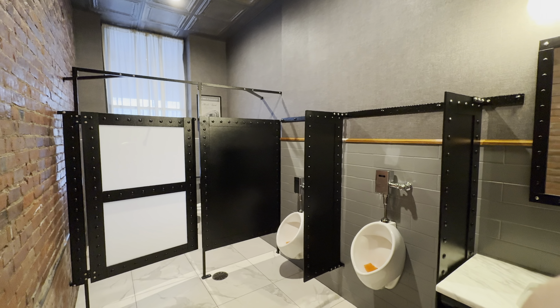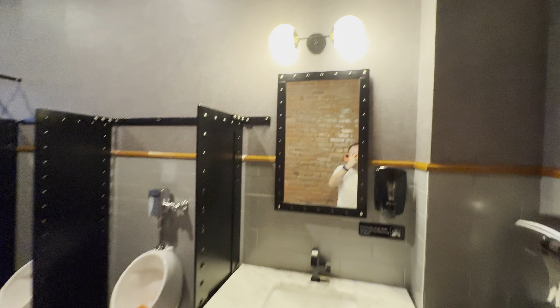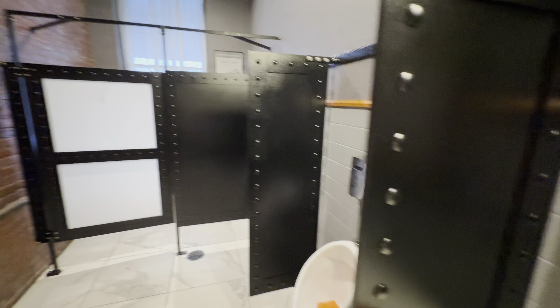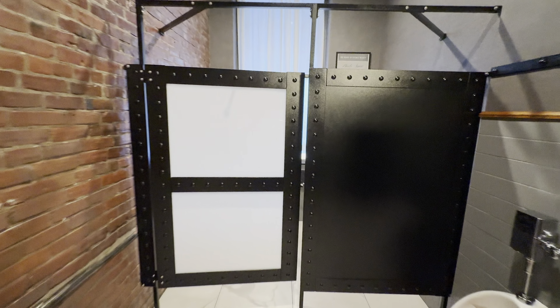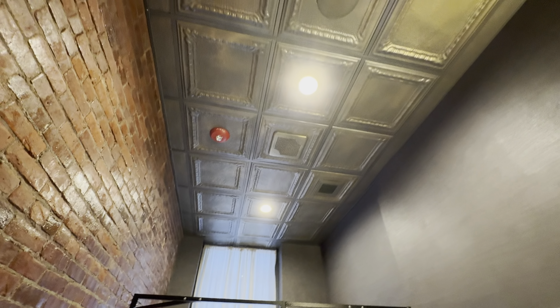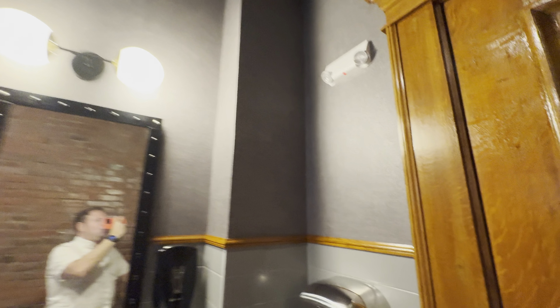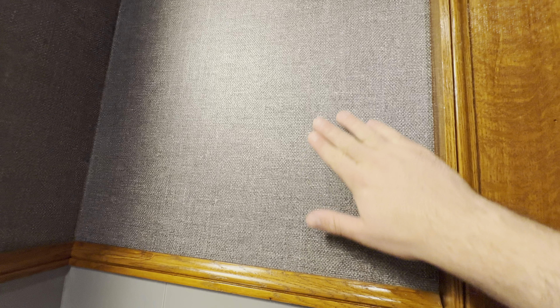Normally I wouldn't bother showing you guys a bathroom, but look at the details in here. They've got these riveted side panels protecting the urinal and on the main stall door — it's just gorgeous. And then the brickwork looks wet, but I think it's some kind of coating over the brick. They've got tin ceilings again, and the wallpaper is really, really nice. Everything in here is so high end.